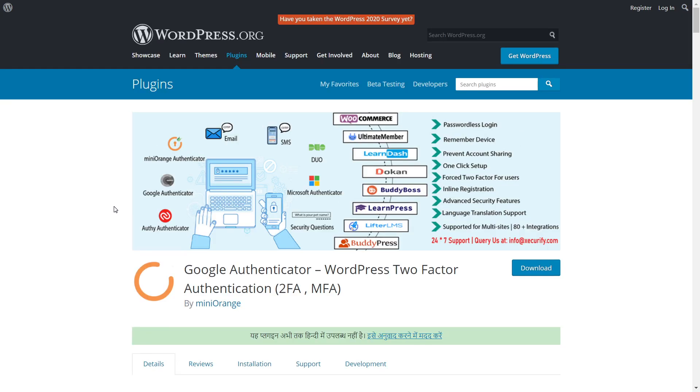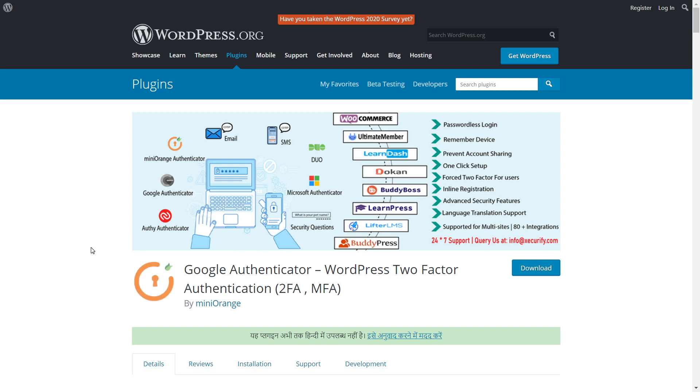I'll leave a link in the description. Now, if you want a simpler option without all those fancy integrations, I would recommend the 2FAS Lite Google Authenticator plugin by Two-Factor Authentication Service Inc. It's also a freemium service, and everything you need for two-factor authentication is free to use. If you're looking for a simple plugin that just does two-factor authentication for a simple website, then this is the plugin you should be using.